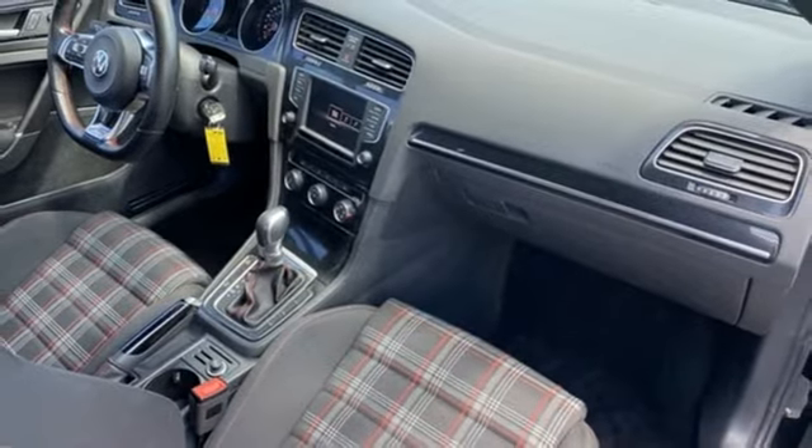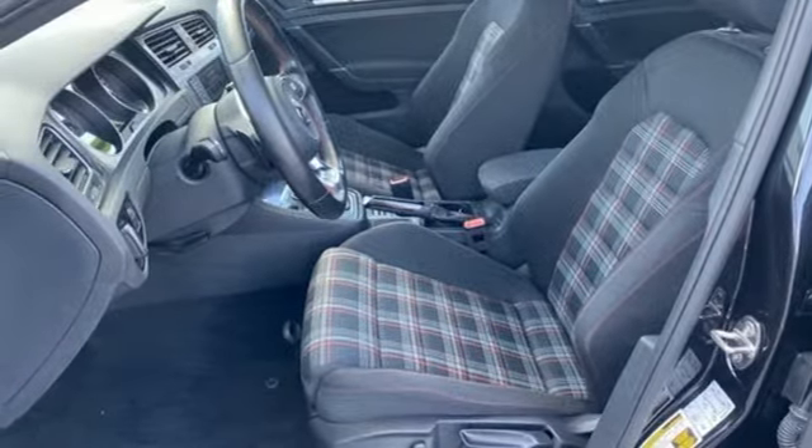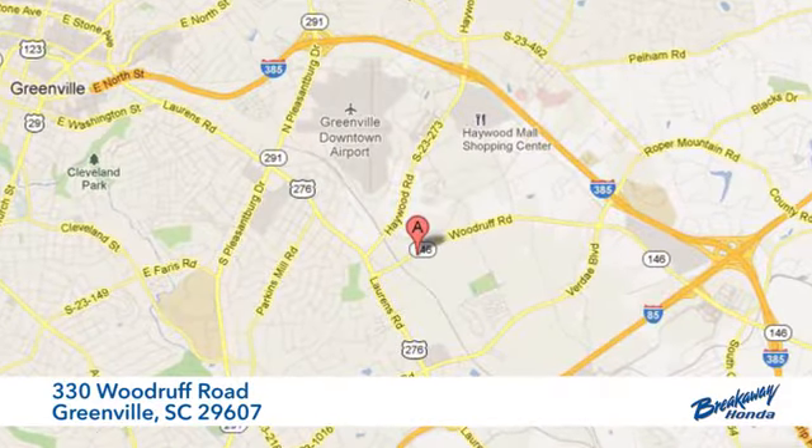Sporty looks and performance to match. Take this fiery hatchback for a test drive. Call, click, or stop in today. We're conveniently located at 330 Woodruff Road in Greenville, South Carolina.